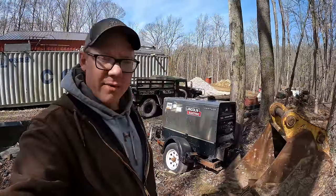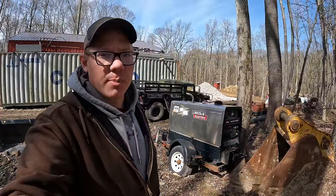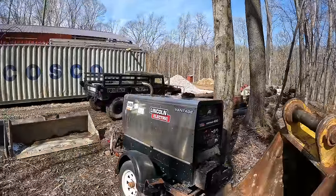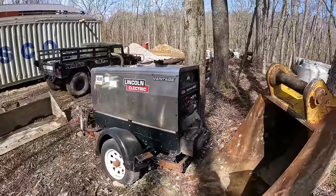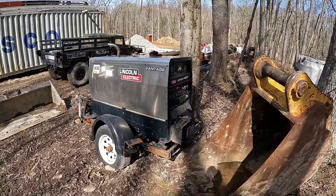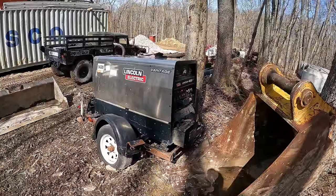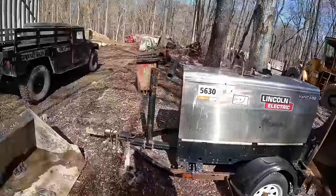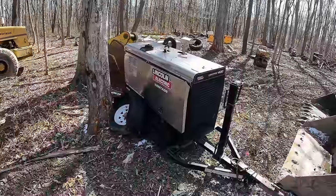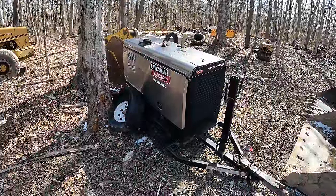I never heard it run — it was in the sale and it didn't say that it didn't run. Usually they're pretty good about saying inoperable if it does not run. Now I did try to start this thing out there at the auction but the battery was completely pooched on it. So I pulled the battery out, took it home last night, gave it a charge — seems to be working. I just stuck it in here, haven't done anything yet, and we're gonna see if this thing fires up. It doesn't look so bad from this side, but from this side — I don't know. I'm sure it's never been abused.